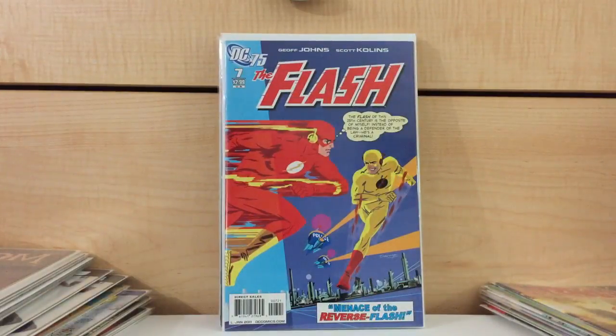I also found this for $3 — Flash number 7, the Darwyn Cooke variant. Again, this is another book that really fluctuates in price. Sometimes it'll go for $20, sometimes it'll only go for $5. Prices are weird on this one as well. But again, if you find it cheap enough, no problems.